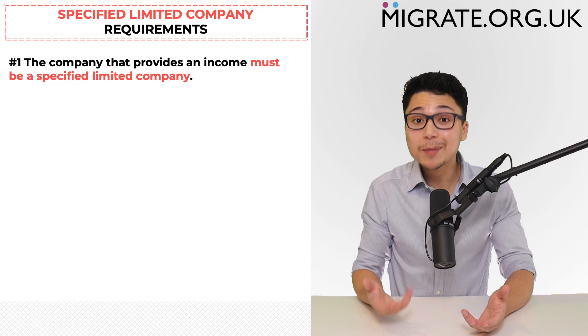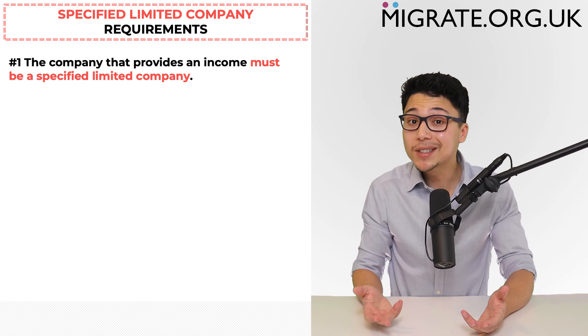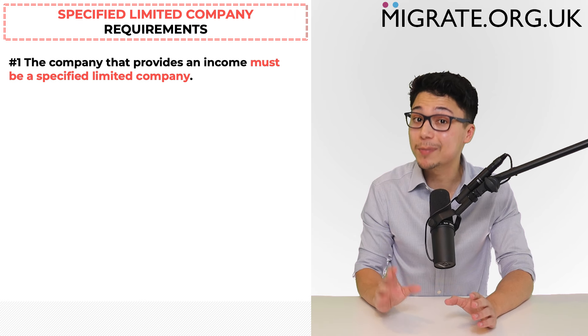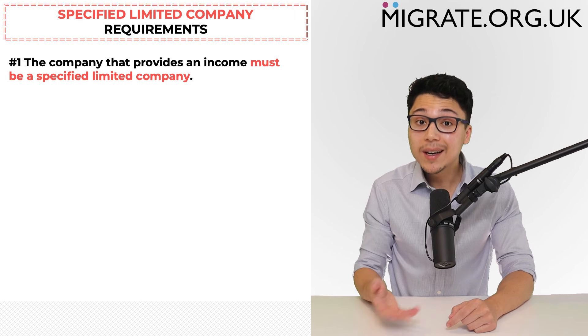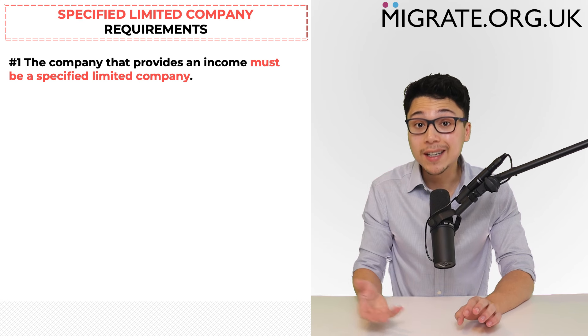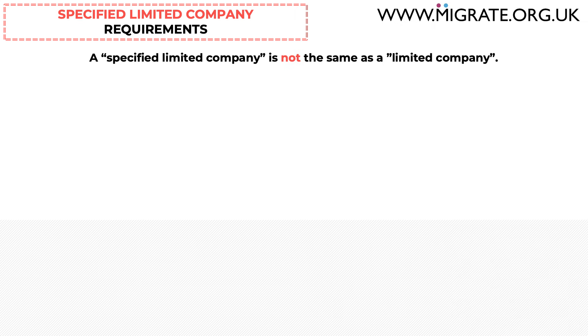The first requirement to include specified limited company income towards the financial requirement is that the company must be a specified limited company. A specified limited company is not the same as a limited company — they're completely different. Not only are the requirements different, but so too is the calculation and required documentation.